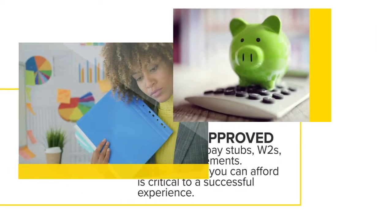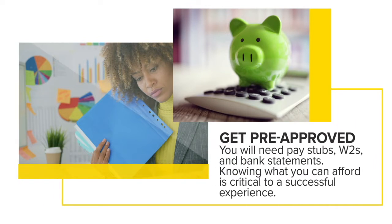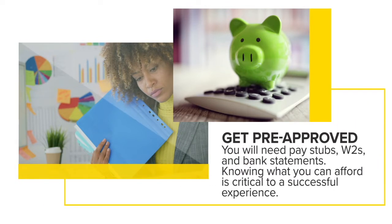Another important thing about finding a lender is making sure that you get a pre-approval. When you are ready to make an offer on a home, you're able to present that pre-approval with your offer, which makes it a stronger offer. Most sellers want to see that the buyer going under contract on their house has a pre-approval letter or proof of funds.